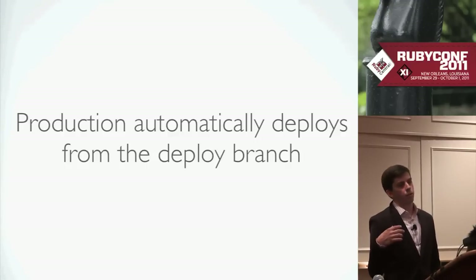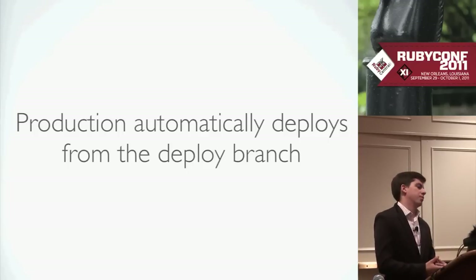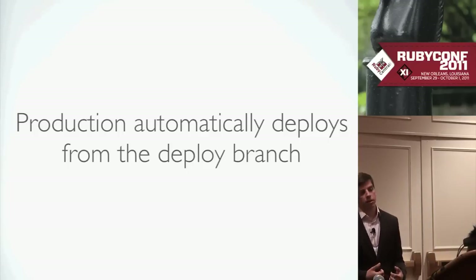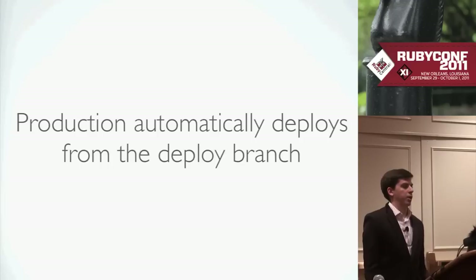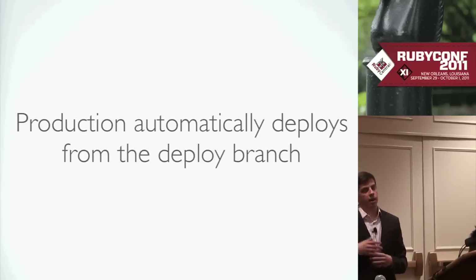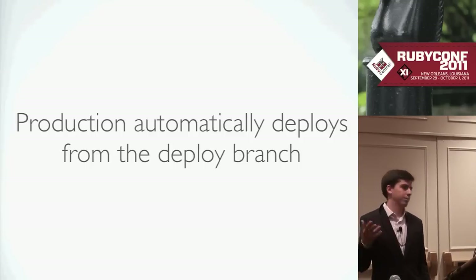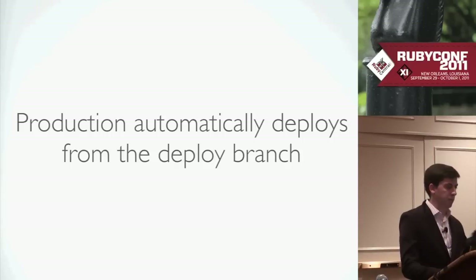We basically do continuous deployment from the deploy branch — whenever we push to it, it automatically kicks off a production deploy. We have this continuous deployment infrastructure built into Ensemble. We used to do this manually but discovered that it didn't really add value since you can test on edge before you ship the code. So we just do it automatically — again, removing friction.